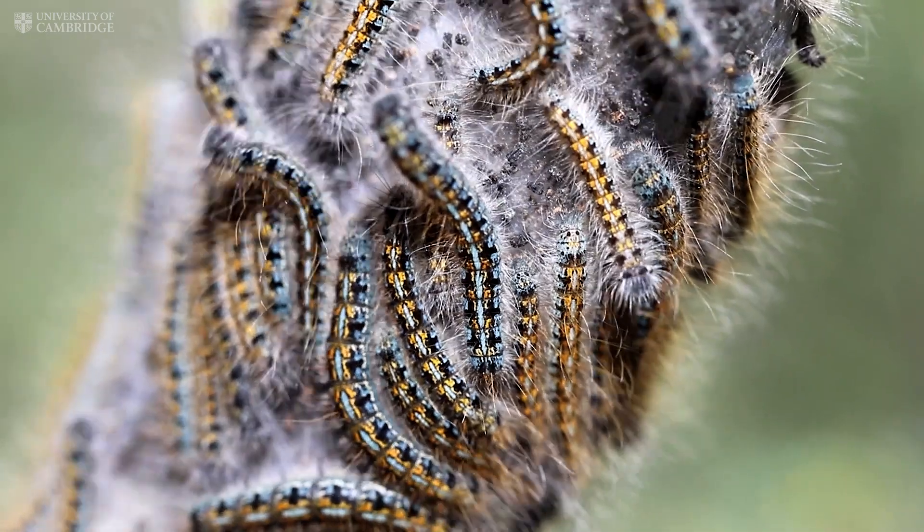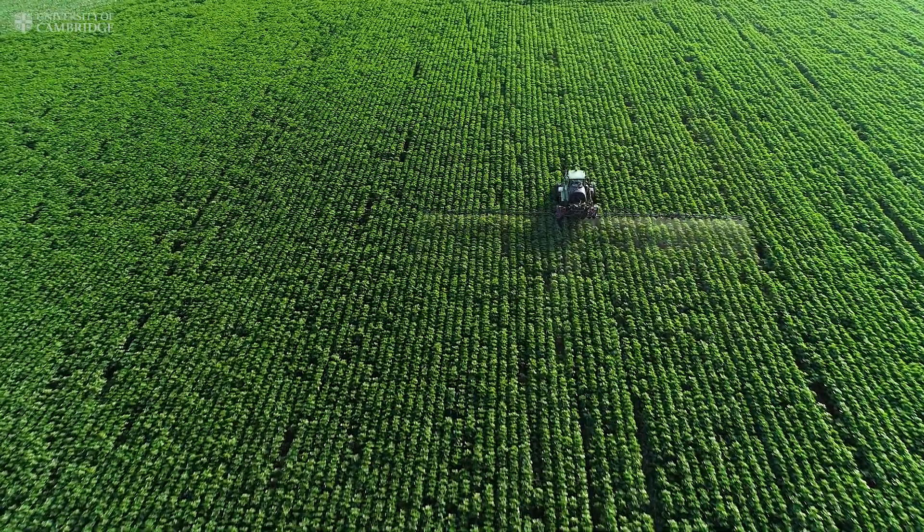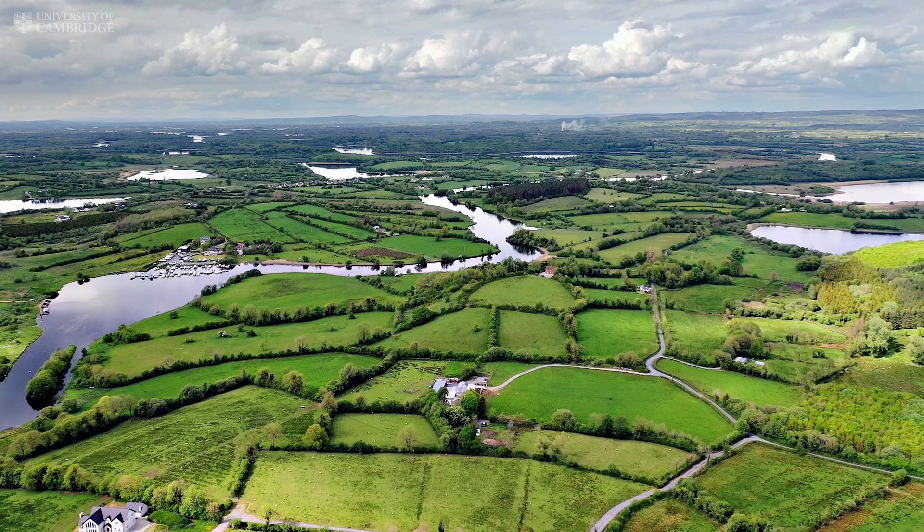Many invasive species that can impact on the environment and food production are getting into Northern Europe, and we're very keen to understand the nature of that so we can understand the likely consequences for agricultural production and for the natural environment.